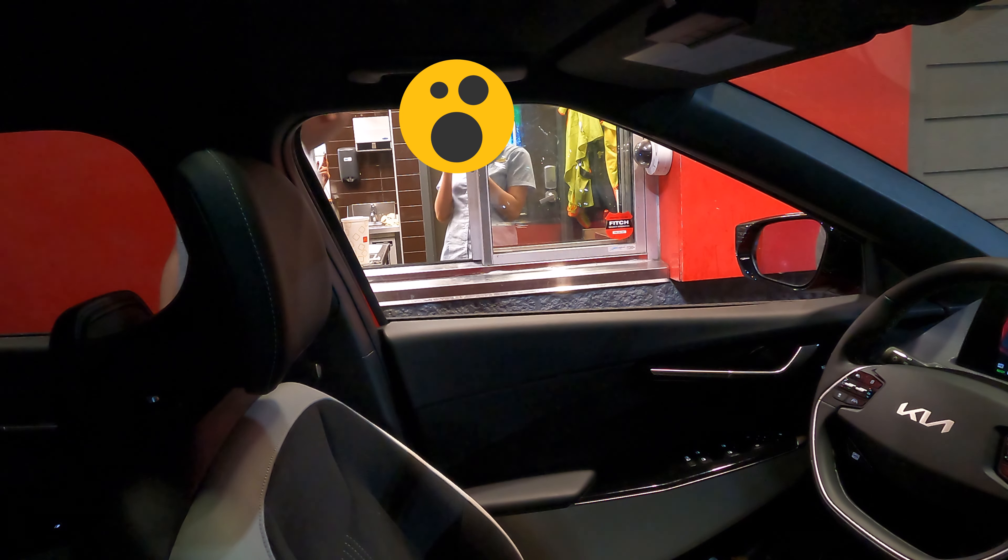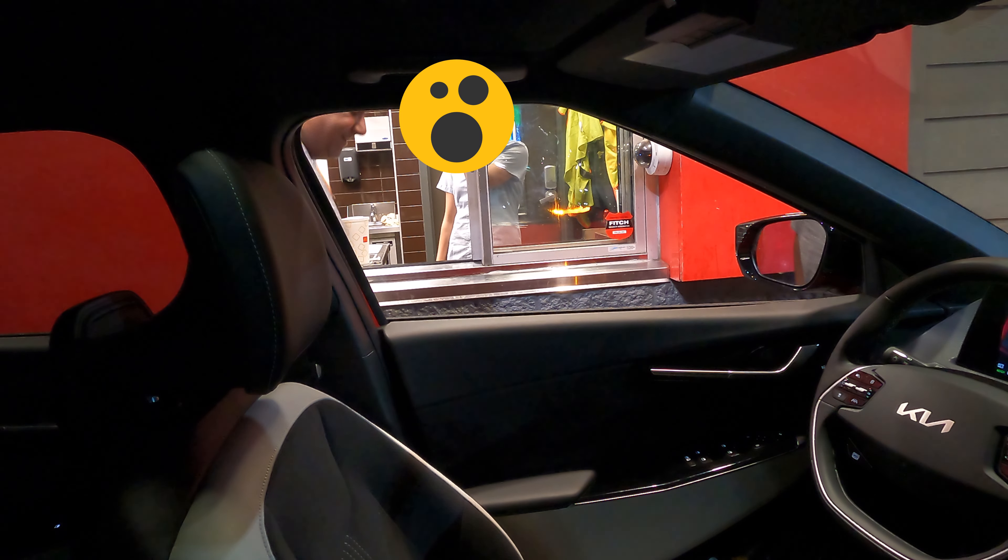Obviously they're going to be expecting somebody in the driver's seat to pay them and collect the drink, but let's see what happens.